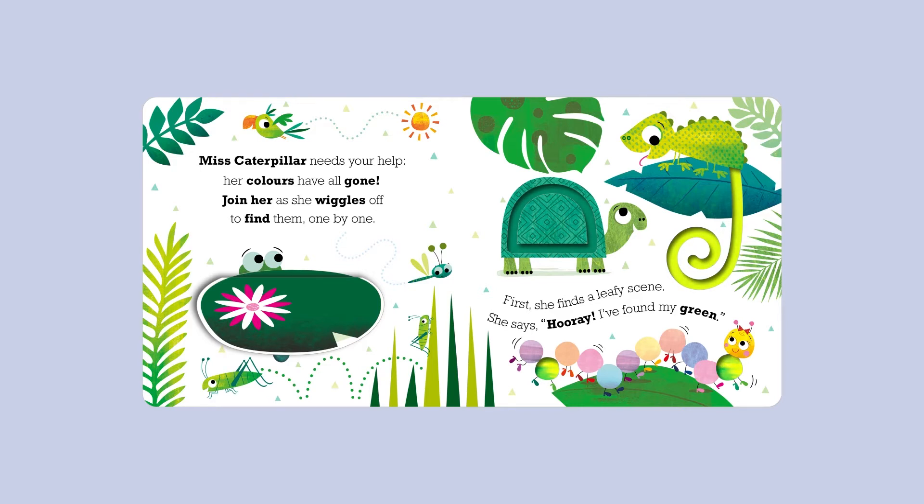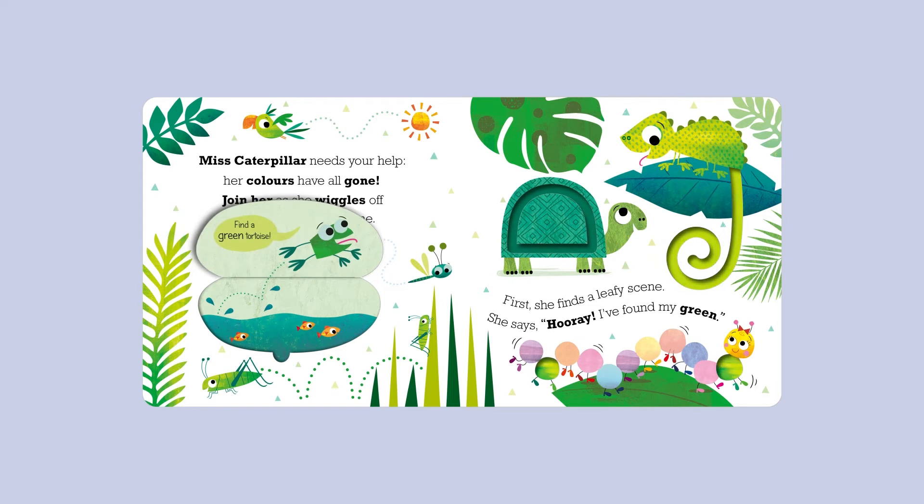First, she finds a leafy scene. She says, "Hooray! I've found my green!" Find a green tortoise!